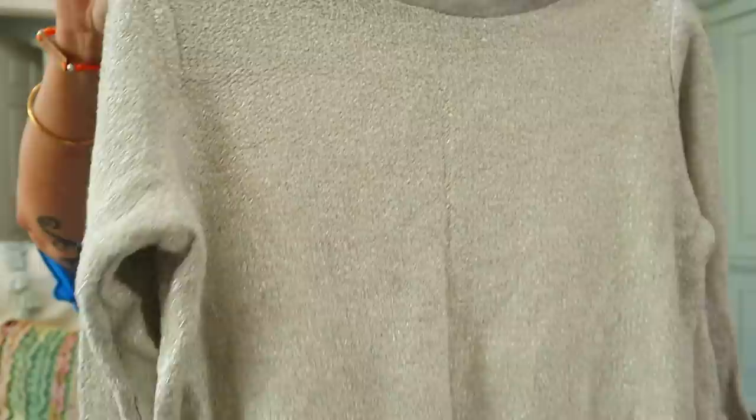This is Dolan Left Coast — even the tag is embroidered. Size small, but it must be a little oversized. This is a silver metallic sweatshirt with a crew neck — it's all textured and metallic.